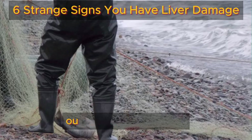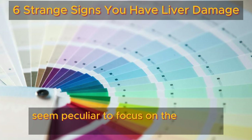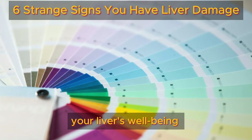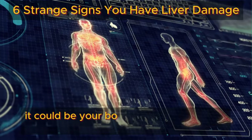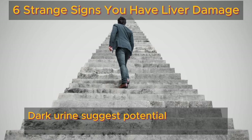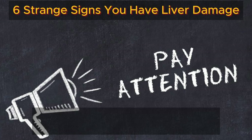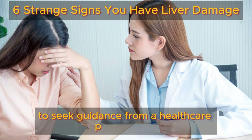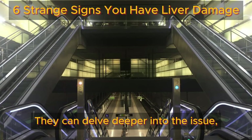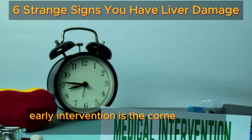Now let's unravel our next intriguing clue — dark urine. While it may seem peculiar to focus on the color of your urine, it's actually a crucial indicator of your liver's well-being. Typically, urine displays a pale yellow hue. However, if you observe it adopting a darker shade, it could be your body's way of indicating liver trouble. Dark urine suggests potential challenges in your liver's processing of bilirubin — consider it a subtle cautionary signal. If dark urine becomes a consistent presence, it's prudent to seek guidance from a healthcare professional, as early intervention is the cornerstone of good health.